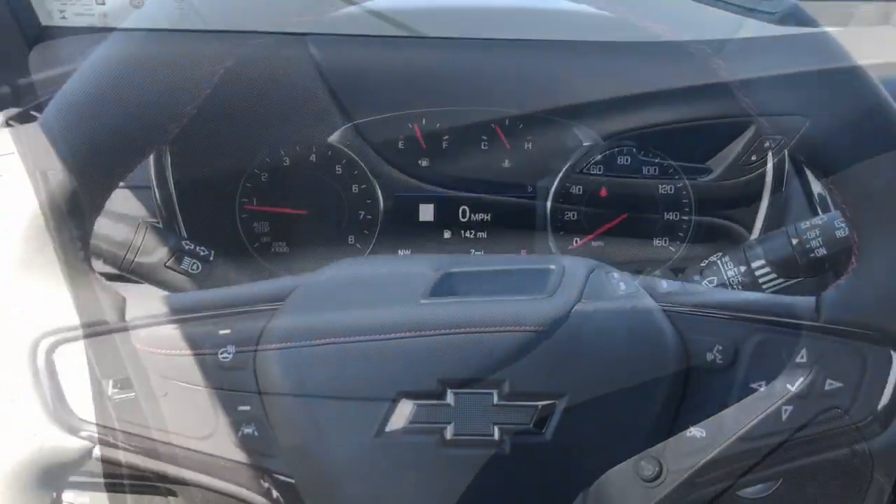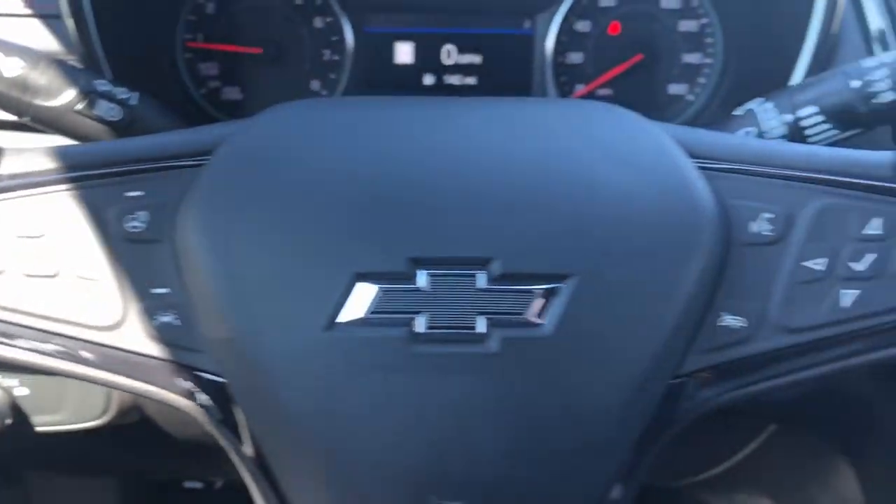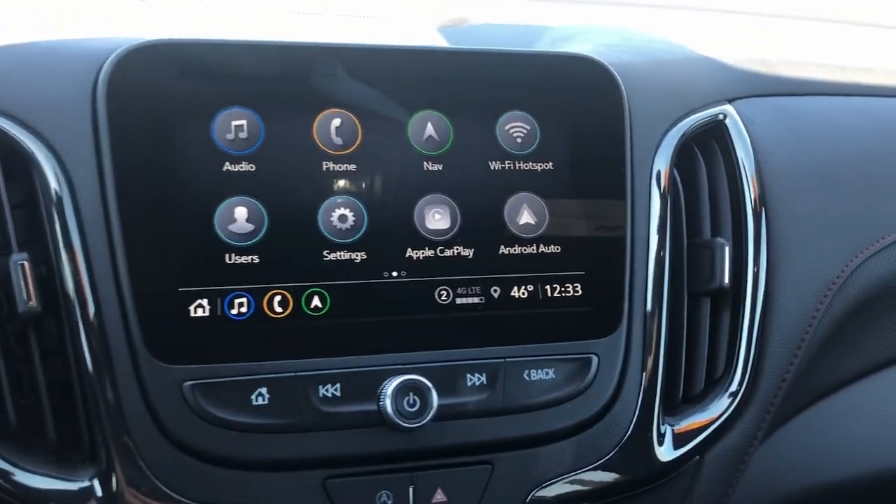Wireless Apple CarPlay and/or Android Auto. Heated driver's seat. Keyless entry. Navigation system. Sun/Moonroof. Premium sound system.